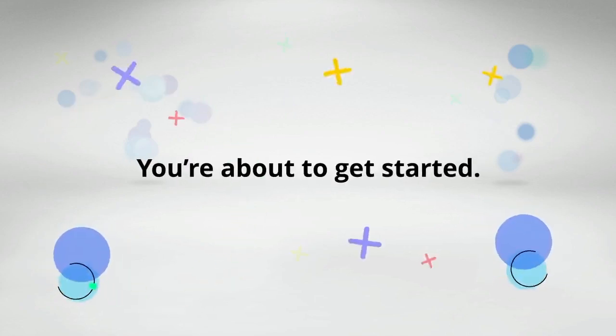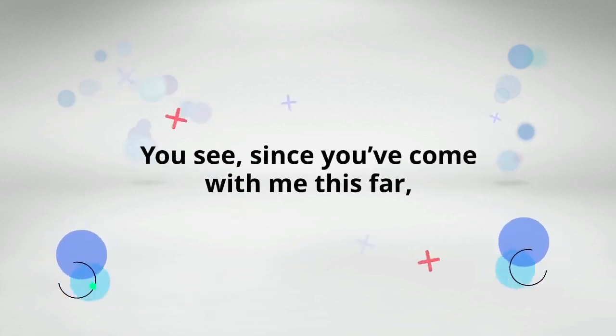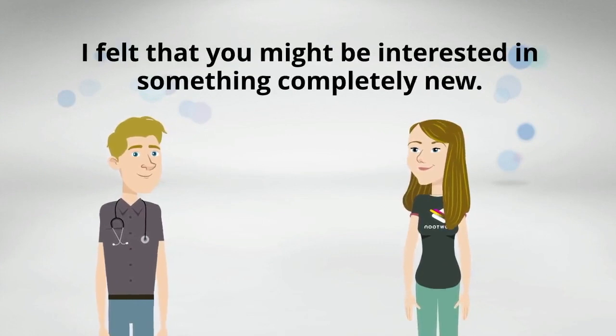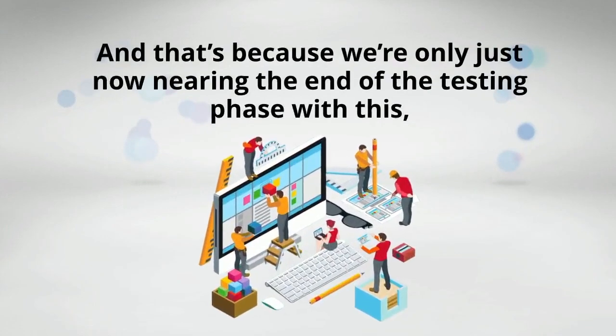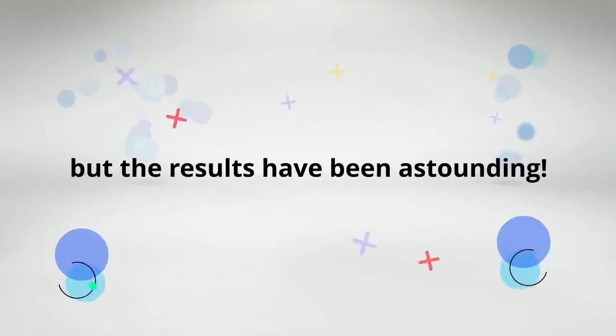Congratulations again! You're about to get started, but first an important message. Since you've come with me this far, I felt that you might be interested in something completely new — something that not one other member has tried or even heard about. That's because we're only just now nearing the end of the testing phase with this, but the results have been outstanding.